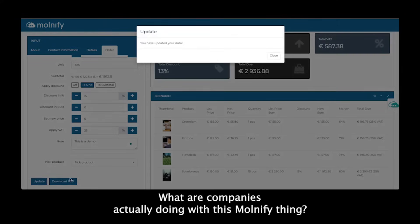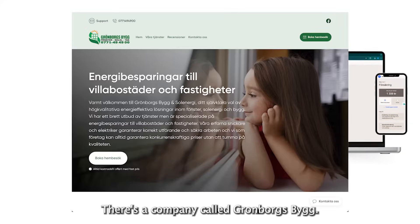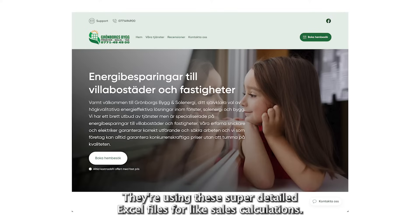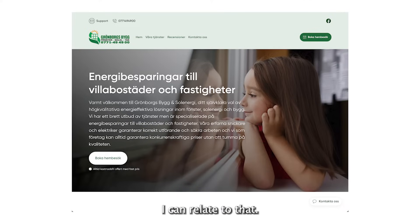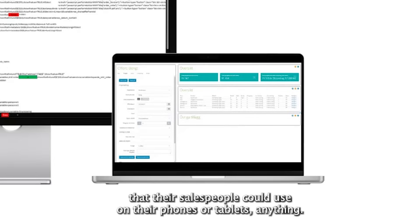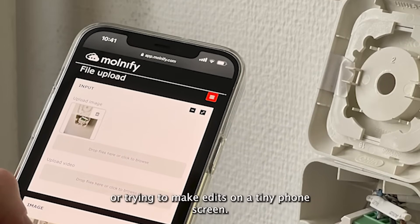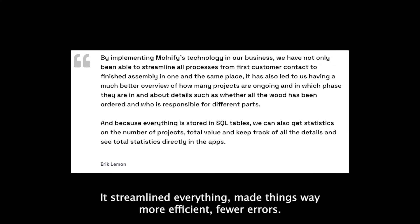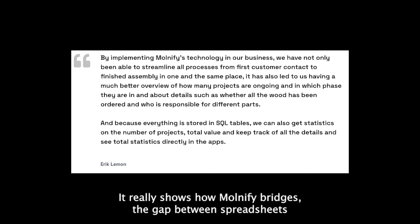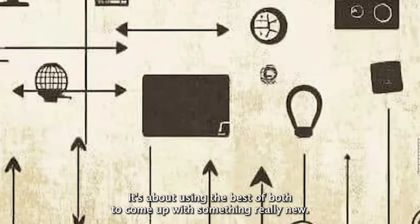In terms of real-world results, there's a company called Groenborgs Big that does building and energy efficiency. They were using super detailed Excel files for sales calculations, but those files were clunky and hard to use out in the field. So they used Molmify to turn those spreadsheets into web apps that their salespeople could use on phones or tablets — no more emailing spreadsheets back and forth or trying to make edits on a tiny phone screen. It streamlined everything, made things way more efficient, with fewer errors. It really shows how Molmify bridges the gap between spreadsheets and proper software — not replacing one with the other, but using the best of both.